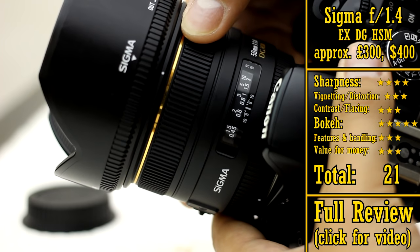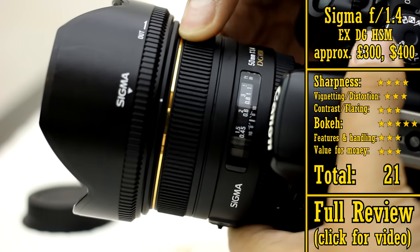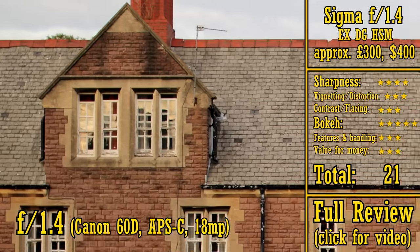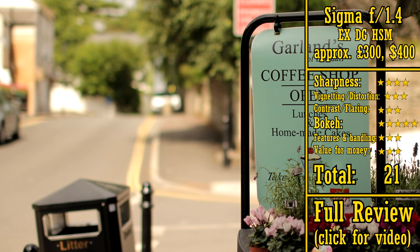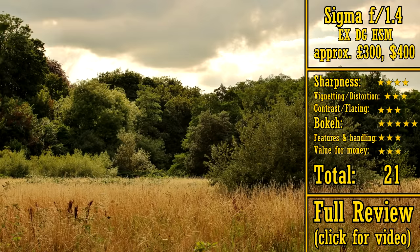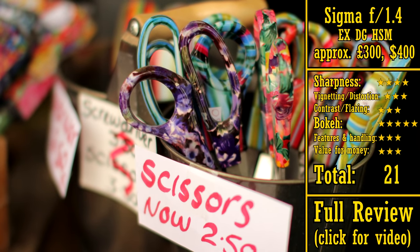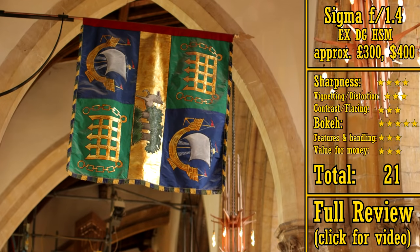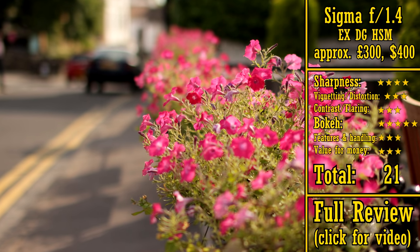Next we have the Sigma f1.4 EX HSM, which is about the same price — about £300 or US$400. The Sigma 50mm f1.4 HSM is another excellent optic. It's very sharp on an APS-C camera, has low vignetting, and very nice bokeh in those out of focus backgrounds. It's very similar to the Samyang lens in many respects, except that it has autofocus. A lot of people swear by this Sigma lens. Two words of warning though: firstly, its autofocus mechanism is notorious for being frustratingly inaccurate, which was certainly my own experience with the lens. Secondly, this is the only 50mm lens that I haven't tested on a full-frame camera, and I've heard that on full-frame its corners are a bit soft. Other than that, it's a great lens that gets 21 stars.